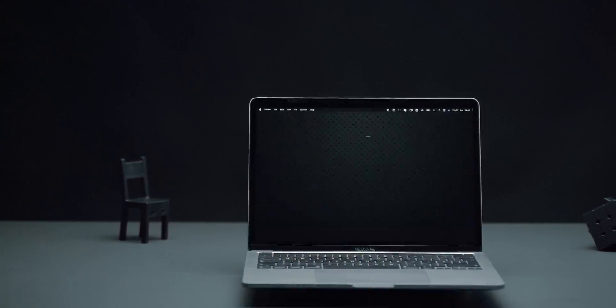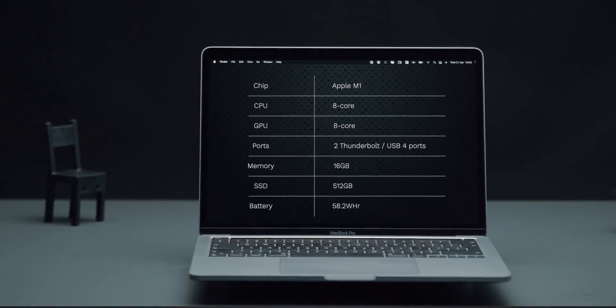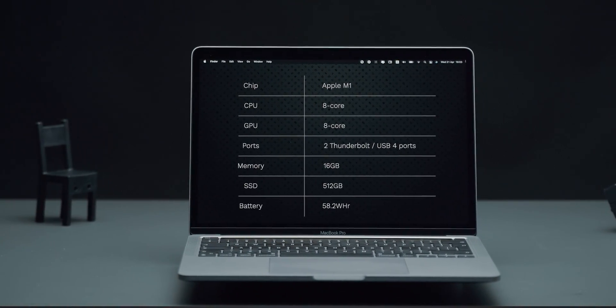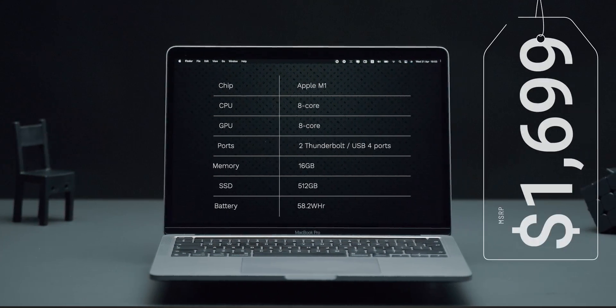This is an 8-core CPU and 8-core GPU with a 16-core Neural Engine configuration, with 16GB of unified memory and base storage of 512GB, costing roughly $1,700 USD.